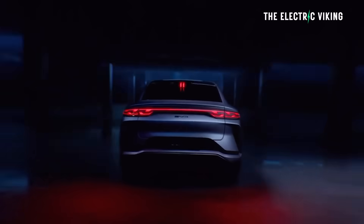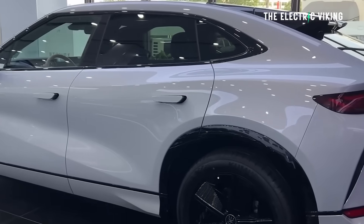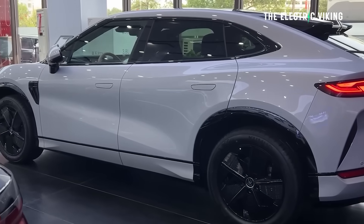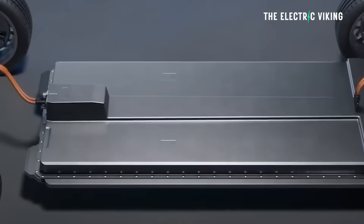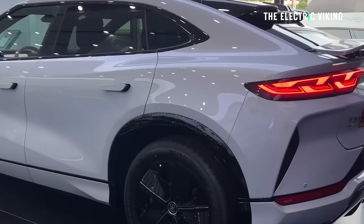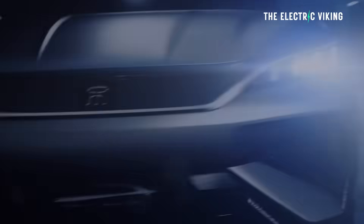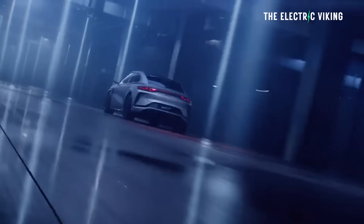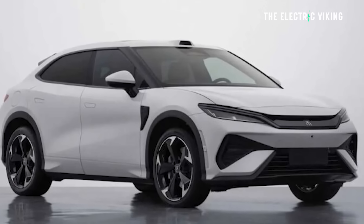The Blade battery pack — we don't know exactly the size, but the existing Song LEV, a slightly different version, gets a 72 kilowatt hour battery and an 81 kilowatt hour battery for the longer range version, providing around 450 kilometers CLTC from the smaller battery and 662 kilometers CLTC from the 81 kilowatt hour battery — meaning probably 560 kilometers WLTP from that bigger battery.